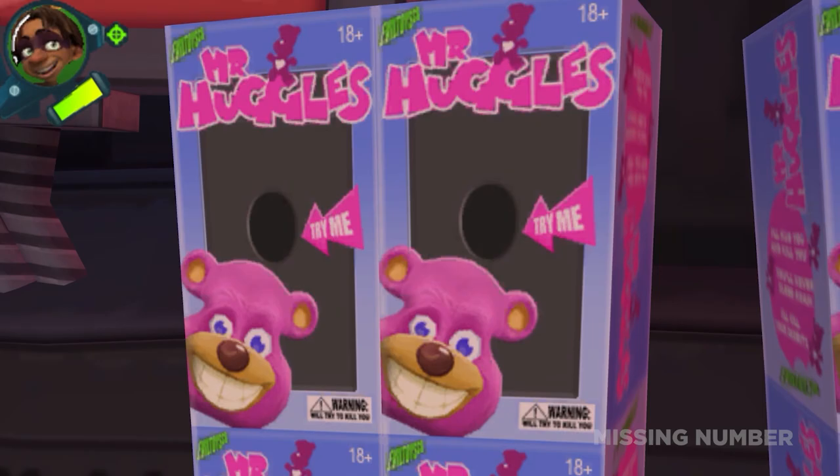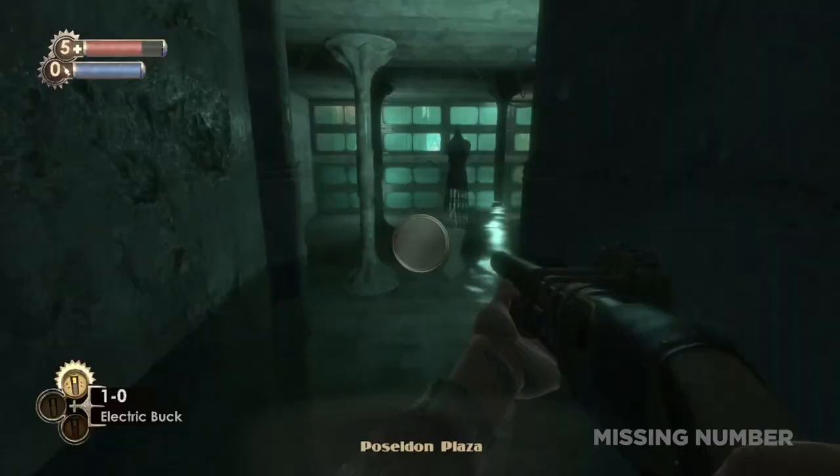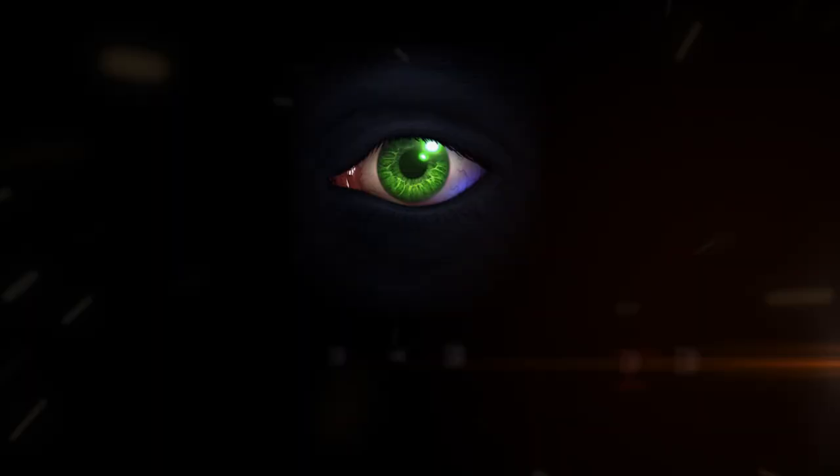Creepy Watson, haunted trees, a curious question mark box, and what is this chilling message doing in a kid's game? All of this and more on Missing Number.